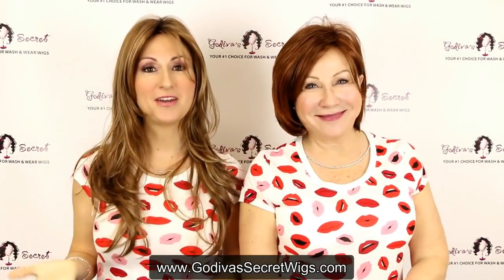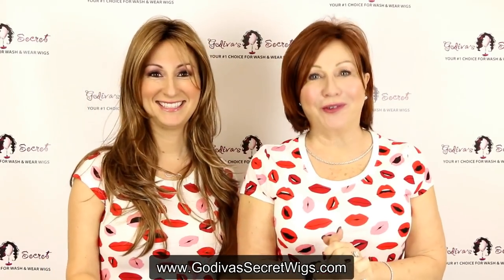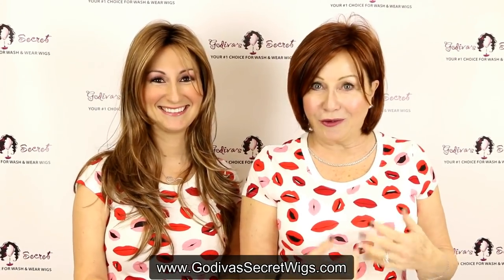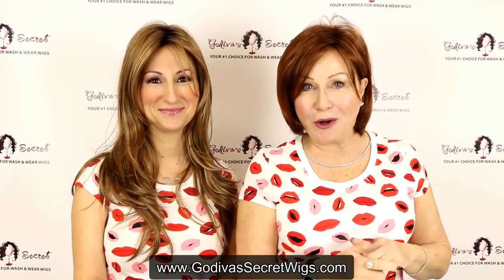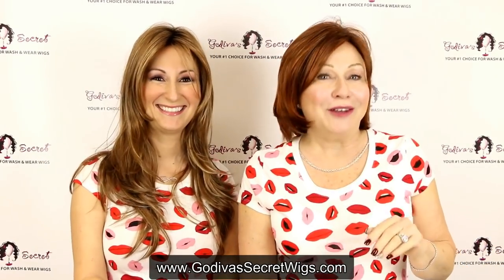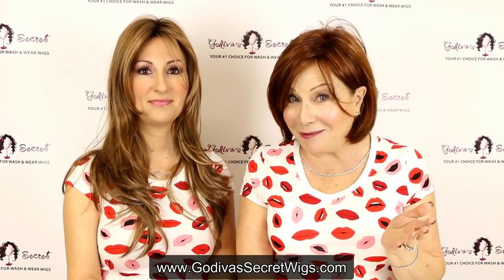We are the mother-daughter owners of Godiva's Secret Wigs. I'm so excited because a lot of you know that I'm a blonde, but I am a blonde underneath. We're both wearing wigs right now. One of the main reasons I started the business was not because of hair loss, but because there's a lot of women in me besides the hair that I have on my head. It's such a freedom and a gift of being a woman to look any way we want, and it doesn't hurt to look a little different.